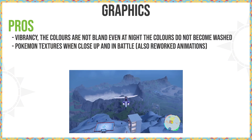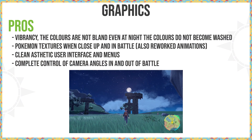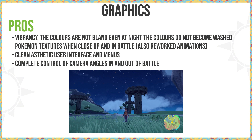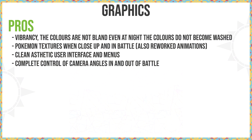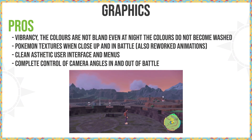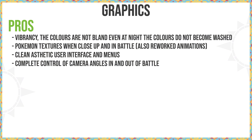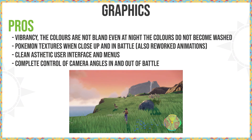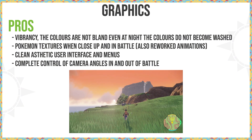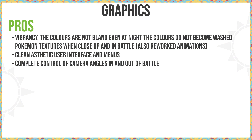We've got vibrancy of the colours, Pokemon textures, clean aesthetics in the menus, and complete control of camera angles in and out of battle. Vibrancy of the colours even at night is very good — the Pokemon pop, everything pops against the background. Usually on some other Switch titles the night-time function washes all the colours out, but this is not the case in Pokemon Scarlet and Violet. Pokemon textures have been revamped and the animations reworked as well, especially in picnics. The reworked animations for Pokemon sleeping, running around, and playing around have been completely reworked. A lot of people are overlooking how much time they've spent on the models and animation.